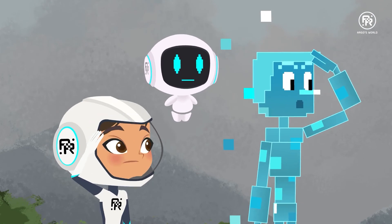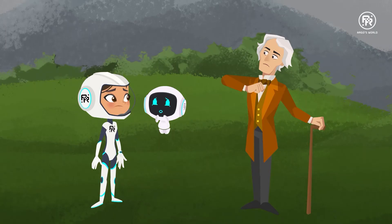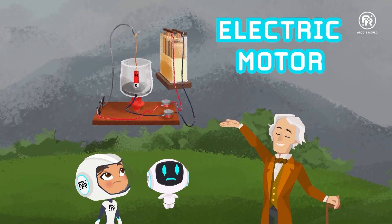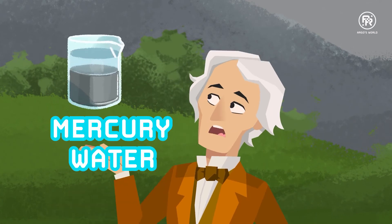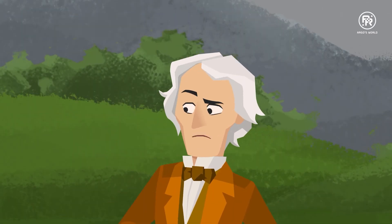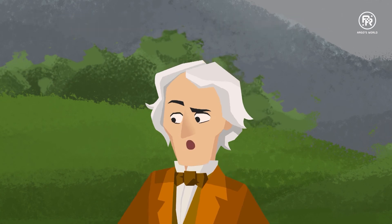That's Ben for you. Hello. I'm sure Ben already told you all about me. No? Michael Faraday? The guy who invented the electric motor? The famous experiment with the mercury water and the magnets. No? All right. Let's put it this way. The power plants and batteries that generate the electricity that powers your lives wouldn't exist if it weren't for me.